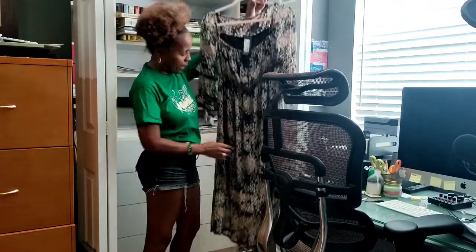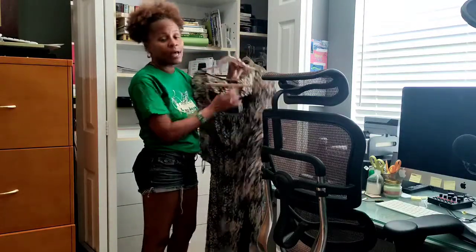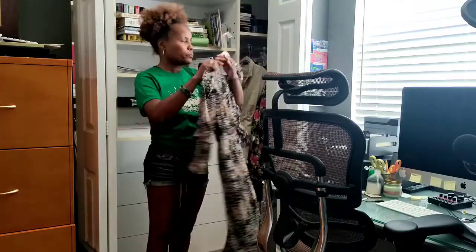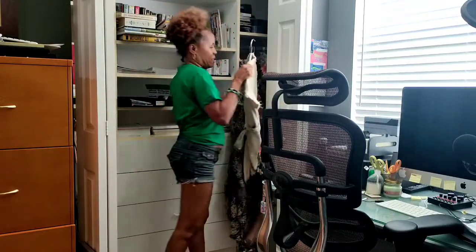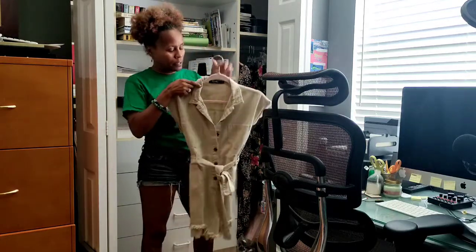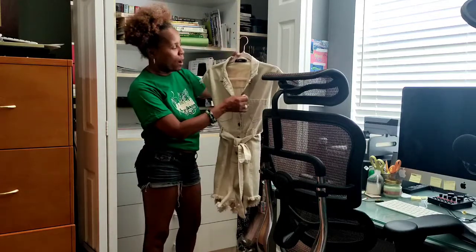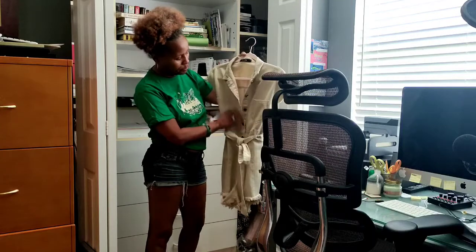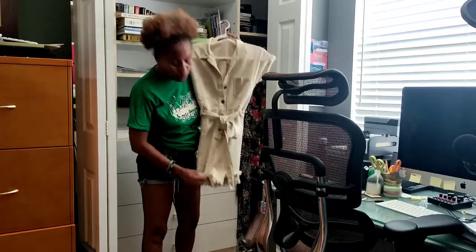I have this Nasty Gal flower print dress — really cute, size 12 which is a large, new with tags. I'm going to add this to my rack. I deactivated it on my site so I don't forget to take it down. This next item is not listed anywhere. I have this really cute denim romper in khaki, which is the trend color for spring, summer, and fall. It has buttons, a belt, and pockets on each side — super cute, casual, and comfy.